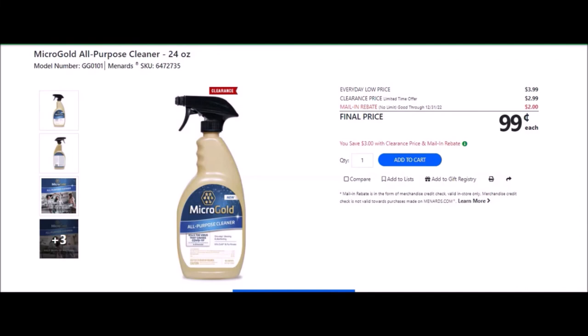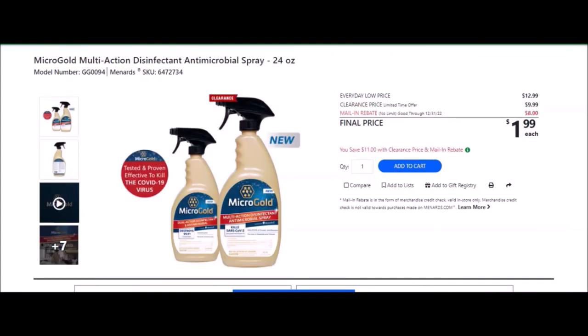We have the Microgold All Purpose Cleaner, 24 ounces — SKU number 6472735. Everyday low price is $3.99. Clearance price of $2.99. Mail-in rebate with no limit, good until December 31st of 2022, making the final price $1.99. We have the Microgold Multi-Action Disinfectant antimicrobial spray, 24 ounces — SKU number 6472734. Everyday low price is $12.99. Clearance price of $9.99. Mail-in rebate with no limit, good until December 31st of 2022, of $8.00, making the final price $1.99.